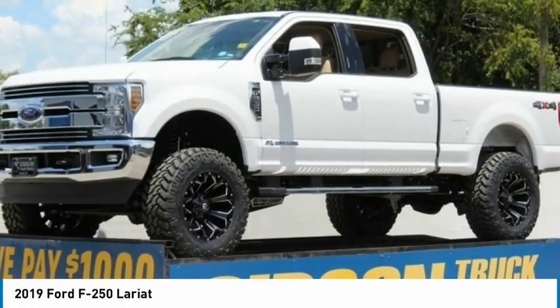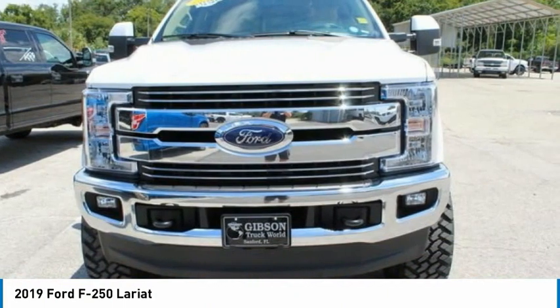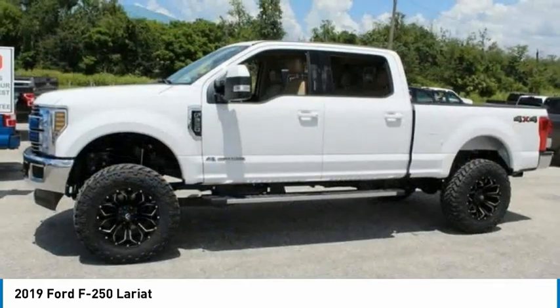The 2019 F-250 Super Duty — head-to-head fuel efficiency, head-to-head towing, head-to-head torque. Ford F-250 Super Duty.